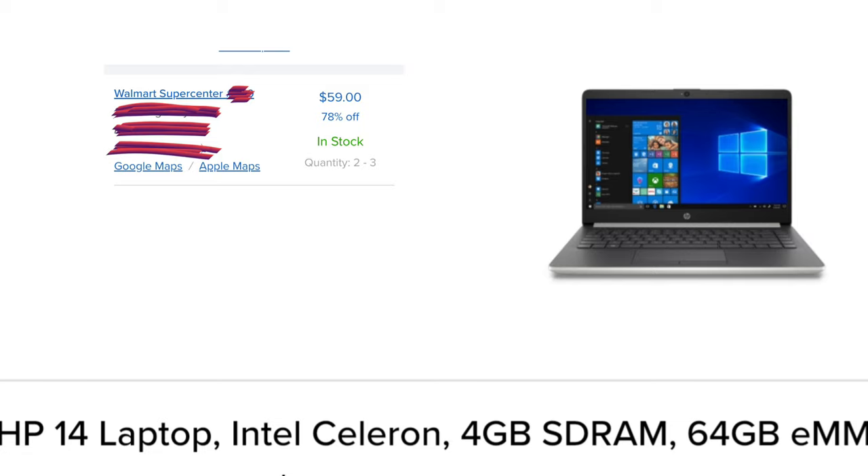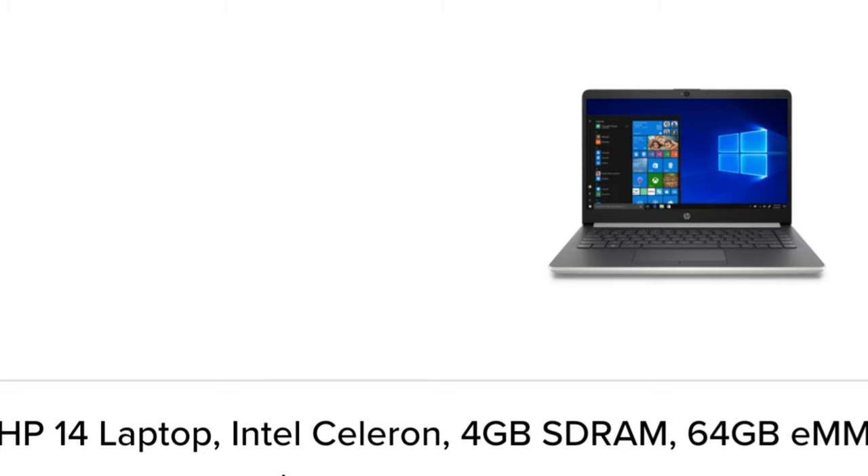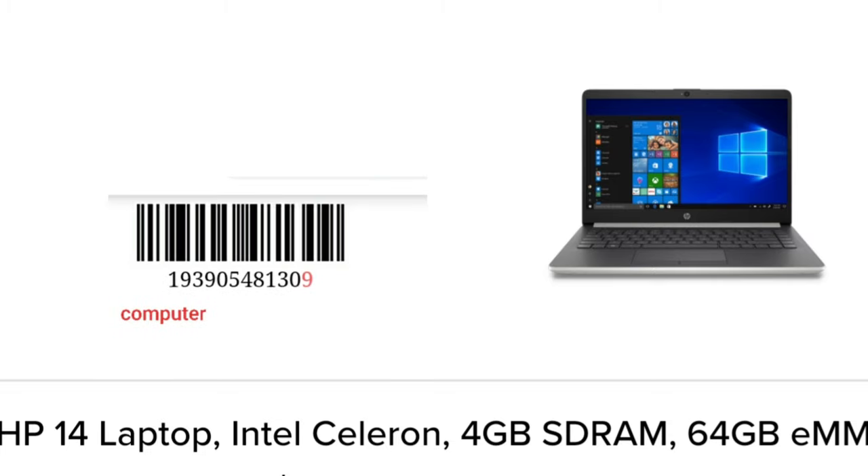The first item is a $59 HP laptop, 78% off. It's showing in stock at my store, but it's only showing two to three. Sometimes inventory is off, so I normally don't bother if it's two or three, but if I have to go to Walmart anyway, I will look if it's something that I needed.